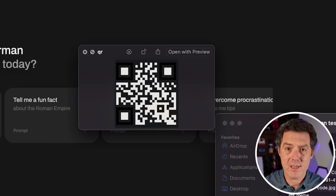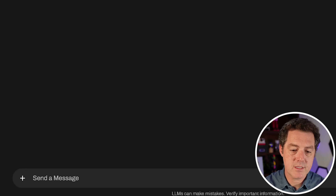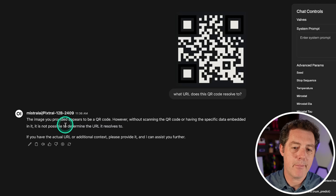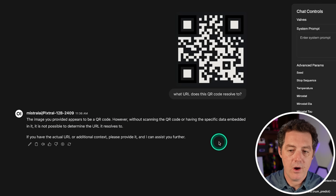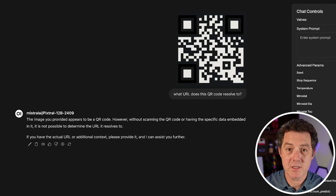Next, I'm going to provide a QR code and ask what the URL is. No model has gotten this right so far — I don't even know if it's possible. I asked: what URL does this QR code resolve to? The model said: without scanning the QR code or having the specific data embedded in it, it is not possible to determine what the URL resolves to. So it's not able to do that — no model has been able to do this so far.